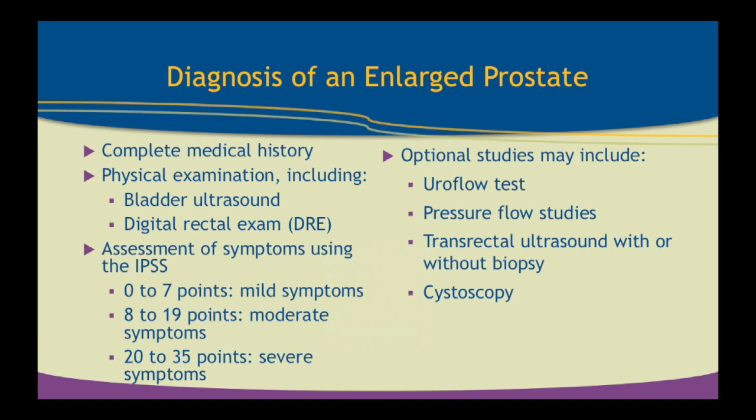Bladder ultrasound is important to get post-void residual — a good indicator of whether they're emptying. Patients often say they empty great, but you scan them after they void and they have 10 to 15 ounces in their bladder, confirming obstruction. The IPSS score assessment breaks symptoms down into mild, moderate, and severe categories, which is very helpful in directing patients in therapy — patients with severe symptoms need a more aggressive approach versus mild.